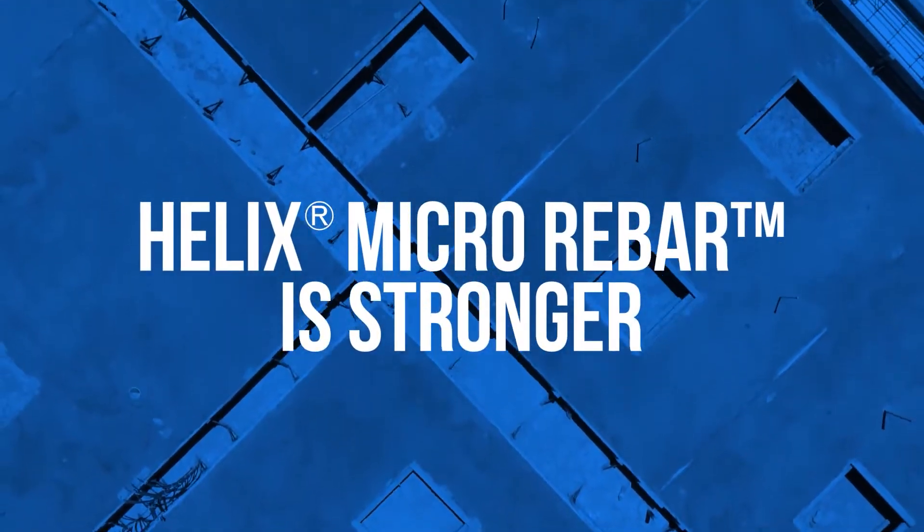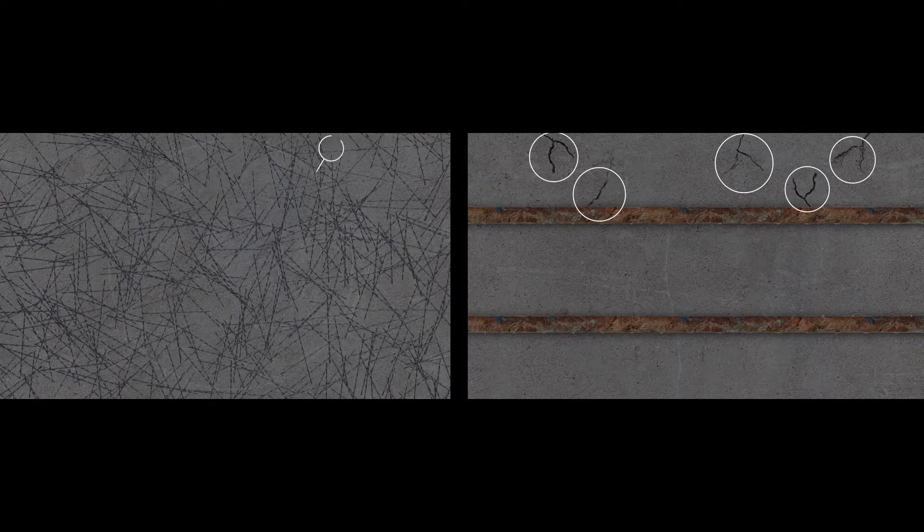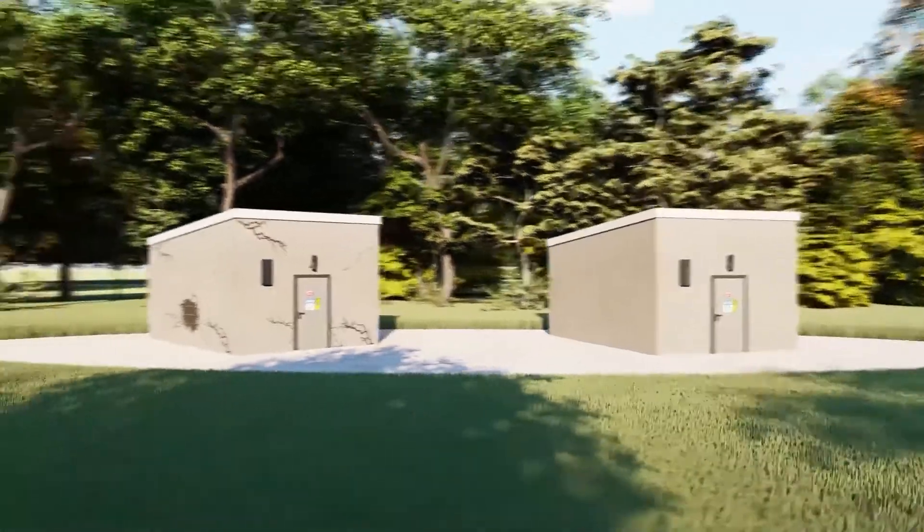Helix Micro Rebar is stronger. Helix Micro Rebar doesn't just bandage concrete — it is formed with the concrete, delivering higher ratings and lasting longer and better than rebar, withstanding corrosion, earthquakes, and even F5 tornadoes. That's a big deal. And it's because Helix Micro Rebar works proactively at the smallest of levels, preventing cracks before they even start.